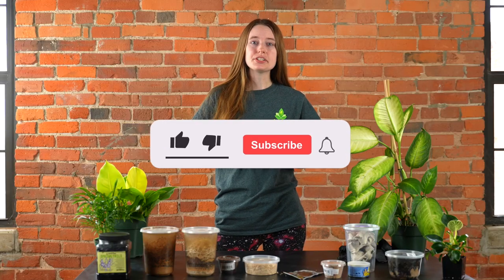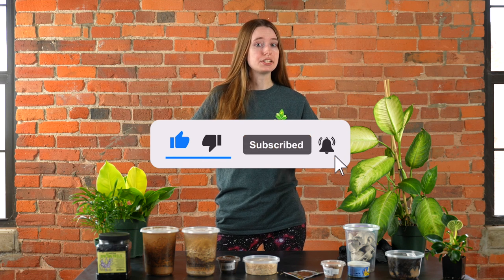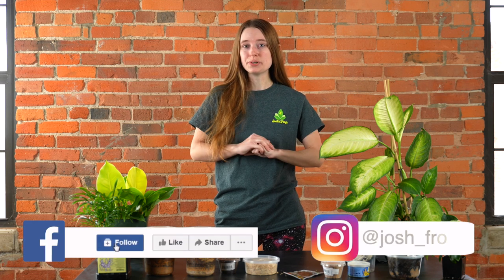Thanks for tuning in and be sure to subscribe to our YouTube channel for more great content. Follow us on Instagram, like us on Facebook, and visit our website joshsfrogs.com.